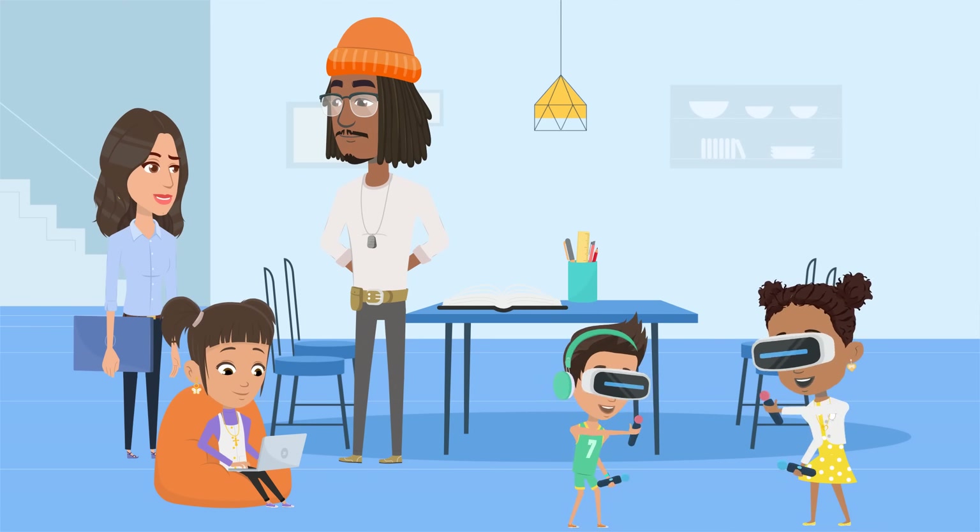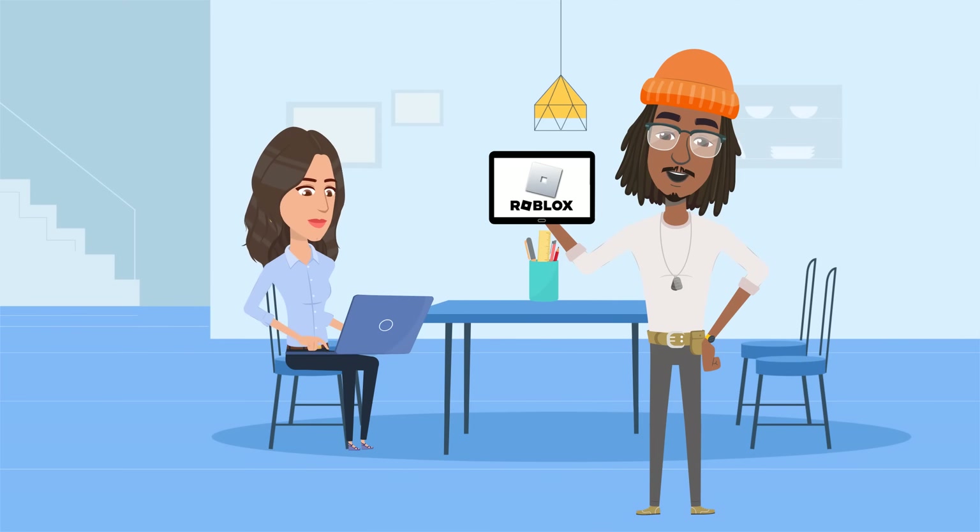Millennial mode activated. We grew up surviving dial-up and LimeWire viruses. We got this. Step 1: make sure the kids have their own accounts. Go to roblox.com, sign up, and make sure you use their real birth year. Roblox adjusts safety settings based on age. Birth date's in. Also using my email so I can get alerts. Smart.